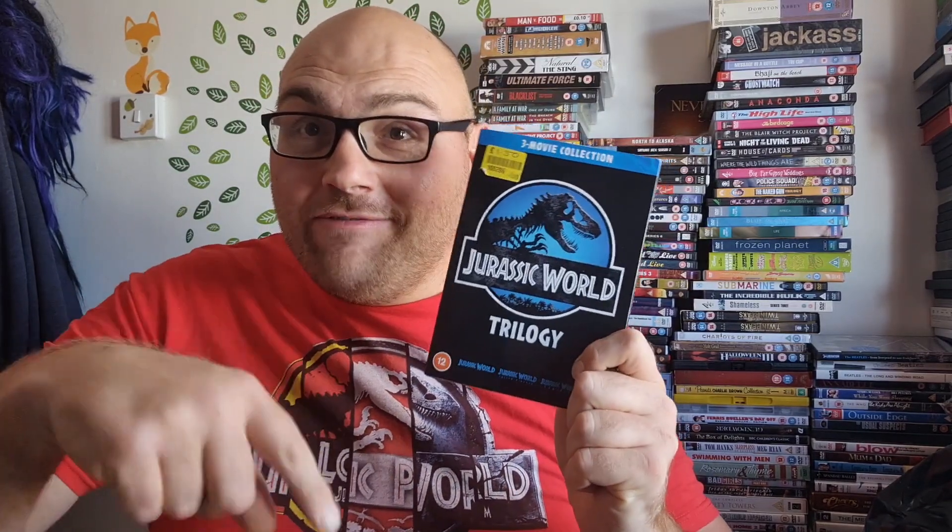That is about it for today's little giveaway video. If you want to win this, get entering now guys! I'll do the draw sometime Monday — before Monday evening, probably in the day. Enter now, and one of you lucky guys could win the Jurassic World Trilogy. You could just sit down and watch them one after each other, if you've got a few hours spare.